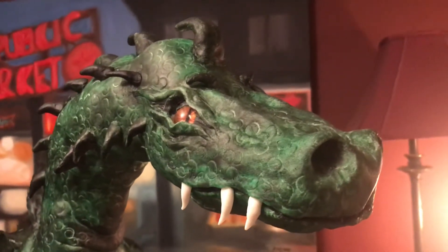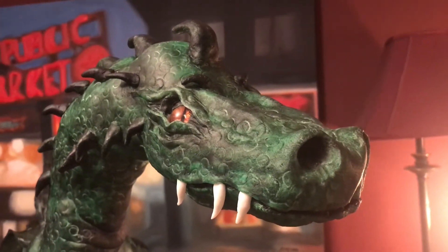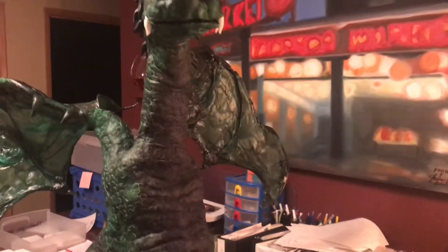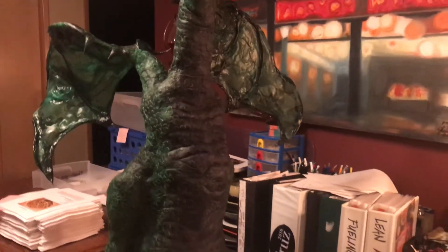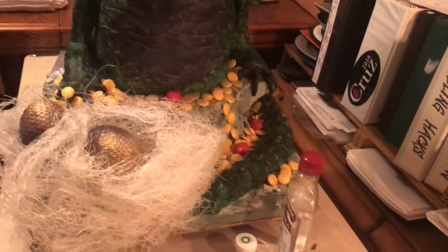Look at his scary eyes. His eyes are the only thing out of all of this that are not edible — everything else is edible. He has gems over here too.